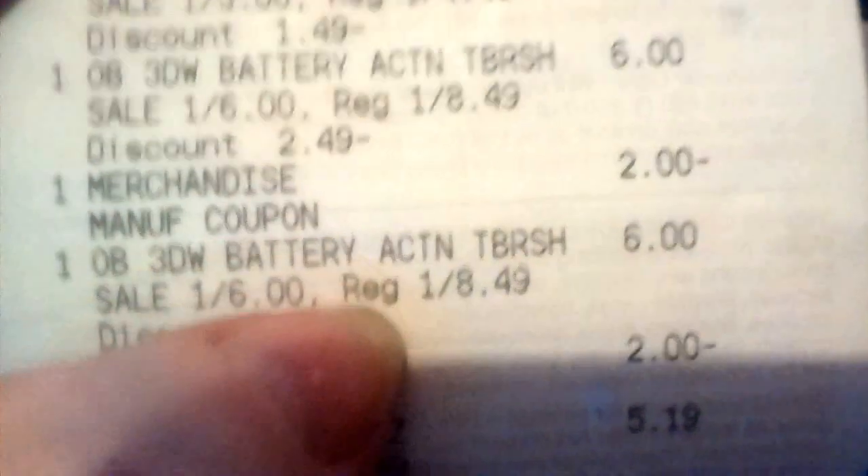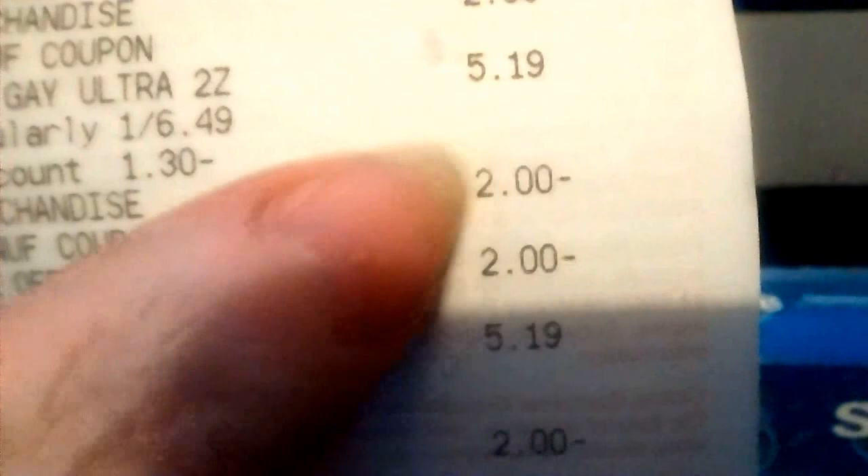Then the item — 6 pesos, 6 pesos for the item there. And then the BenGay that is at $6.49, or $5.19.